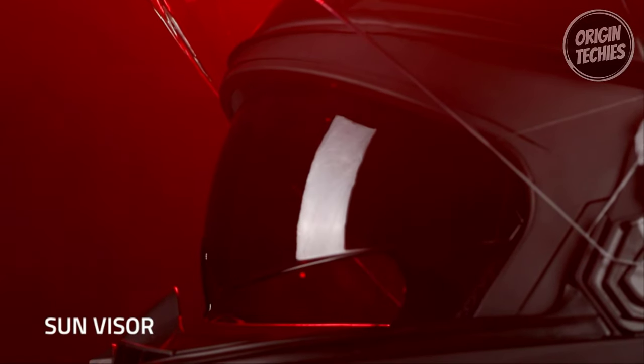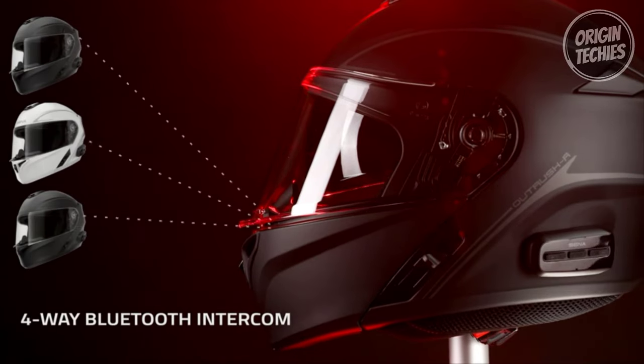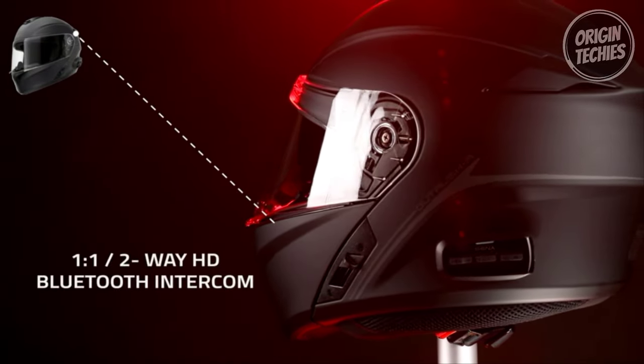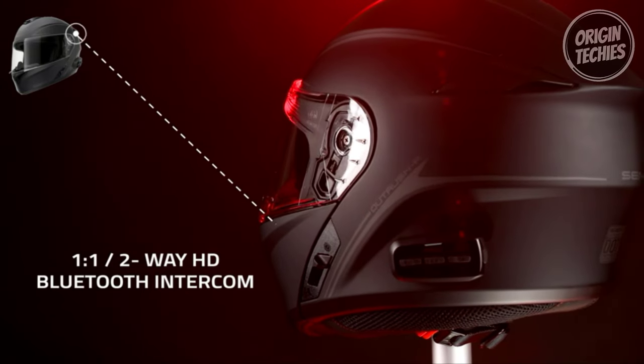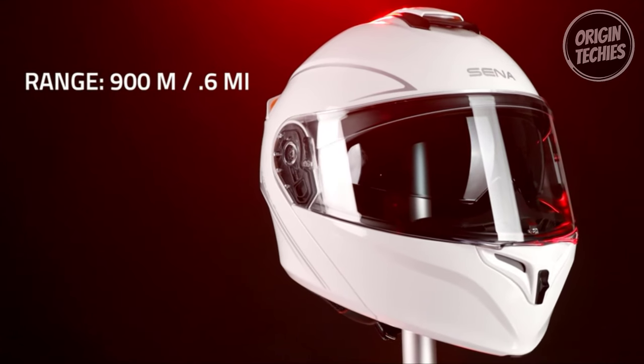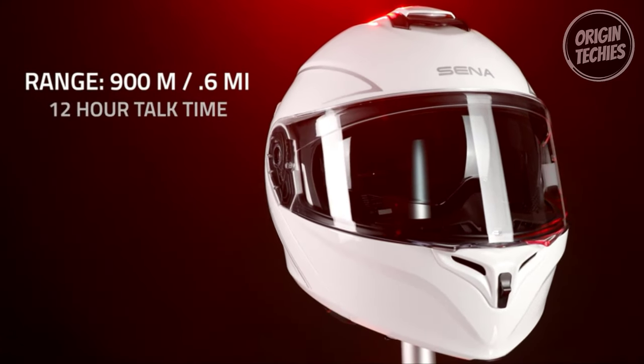The helmet's dual PJ homologation adds versatility, certifying rider protection whether the chin guard is up or securely locked down. The three-way ventilation system, strategically placed on the chin, top, and rear, provides optimal airflow, contributing to a pleasant ride.